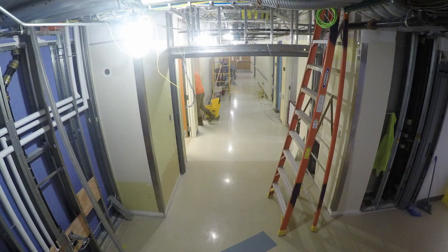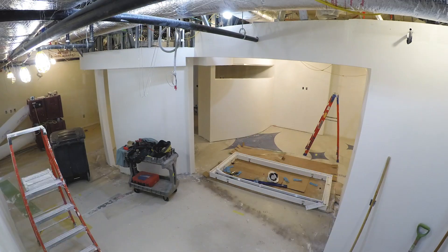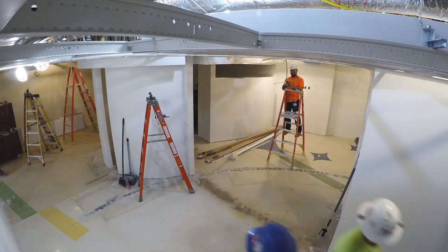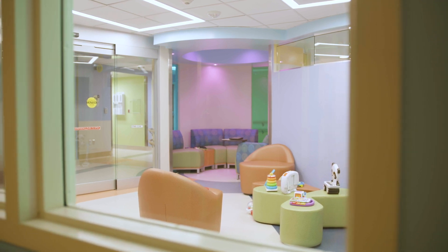With this new unit, we're going to be able to take care of sicker children than ever before. In years past, one of the great challenges for cellular therapy and transplant is the inability to help kids who were very sick but too sick to get transplanted. By advances in supportive care, we can now offer hope to children who previously could not survive transplants.